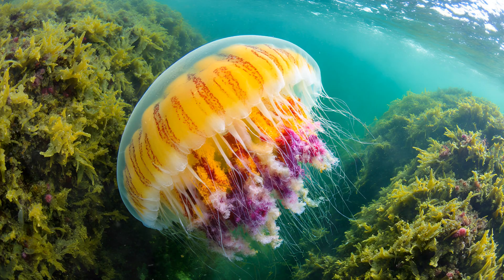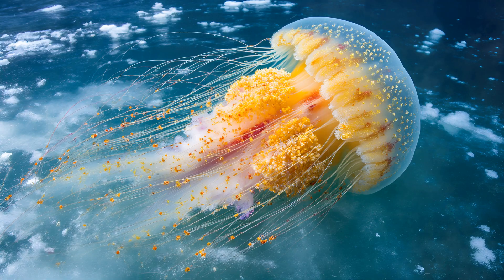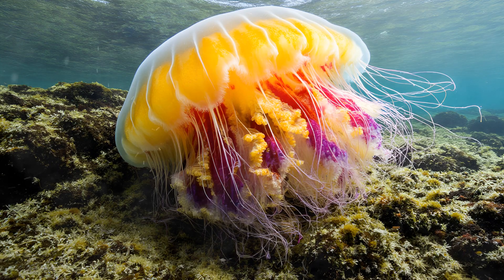What looks like a vibrant underwater garden clinging to this Lion's Mane jellyfish isn't actually composed of plants at all. It's an intricate ecosystem built by tiny creatures called bryozoans — often nicknamed 'moss animals' — and hydroids. These organisms are almost microscopic individually, but together they form complex structures growing directly on the jellyfish's tentacles, which provide a perfect, naturally sticky substrate for these miniature architects to attach and build their colonies.